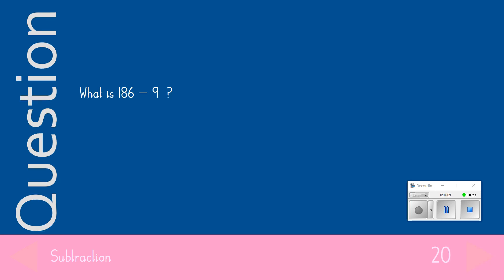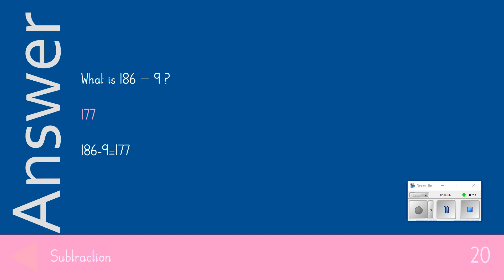The 20-point question: What is 186 take away 9? The answer we were looking for was 177. Give yourself 20 points if you got that correct.